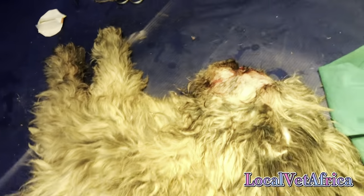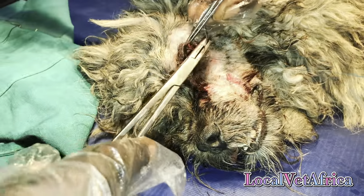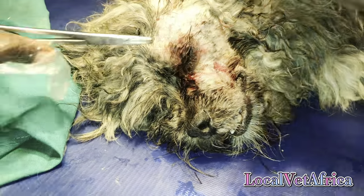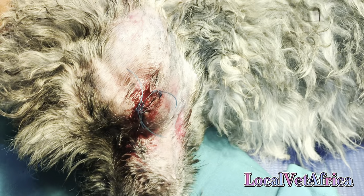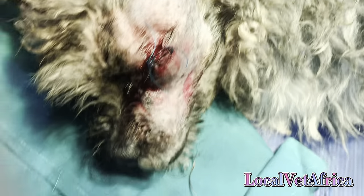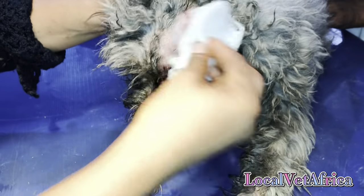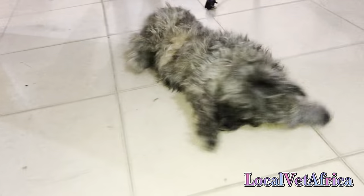After that, we're going to do something called a temporary tarsal wrap, which is suturing both eyelids together. This is so that the dog doesn't go in and scratch his eye and damage the sutures that were placed on the tissues of the eye that was just removed, because he's still learning to get by with just one eye. This temporary tarsal wrap would be removed later in the week.